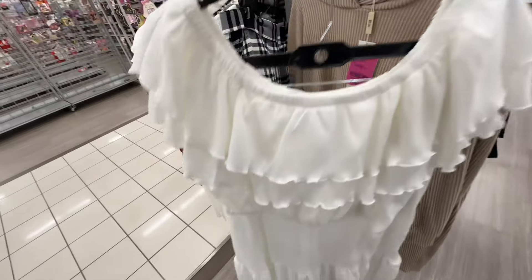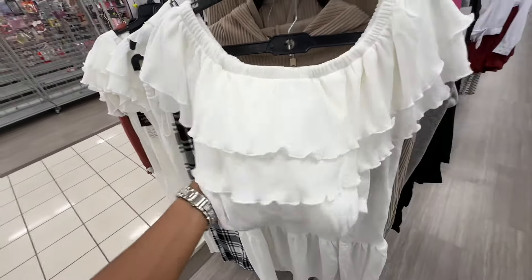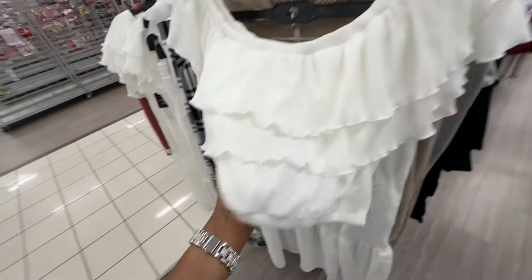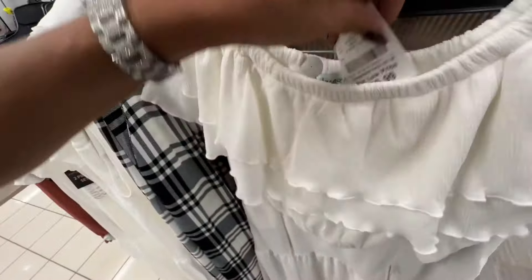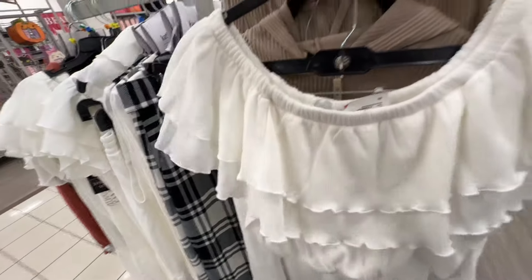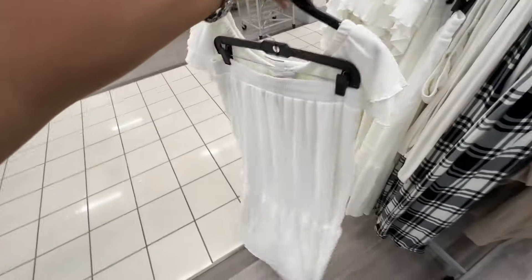This is a two-piece set by Cathy and Ireland — can be worn off the shoulder, look at the ruffles and elastic in the waist, and the skirt is one tier with a split. It's seventeen dollars — two-piece set for seventeen dollars.